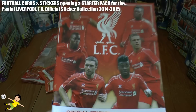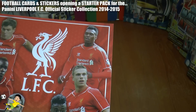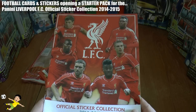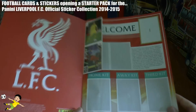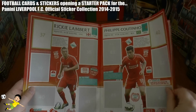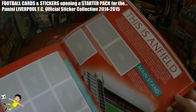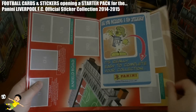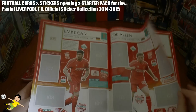First up on the cover it's got Gerrard, Mario Balotelli, Lambert, Raheem Sterling, Henderson, and Daniel Sturridge — probably a few of their best players. Raheem Sterling, Stevie G, and Daniel Sturridge of course. Inside you've got a nicely laid out sticker album, very symmetric, going through each and every player within the Liverpool squad for the Premier League and Europa League competitions. Inside there's also a little feature on Anfield.